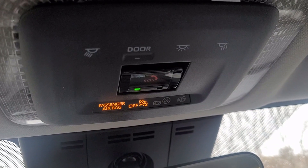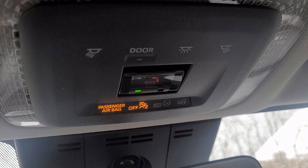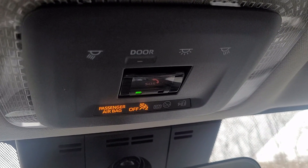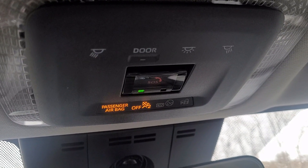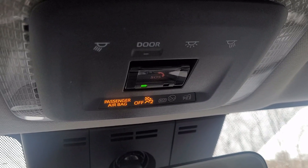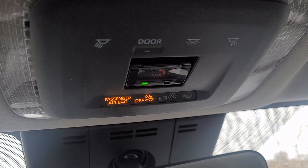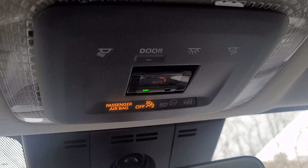Another safety feature worth pointing out: this Toyota vehicle has an SOS button which connects you to Toyota Connected Services. That's a great feature for roadside assistance — whether you run out of gas, have a fender bender, or whatever the case may be, you can hit that button and it will alert Toyota to send someone to help you out.